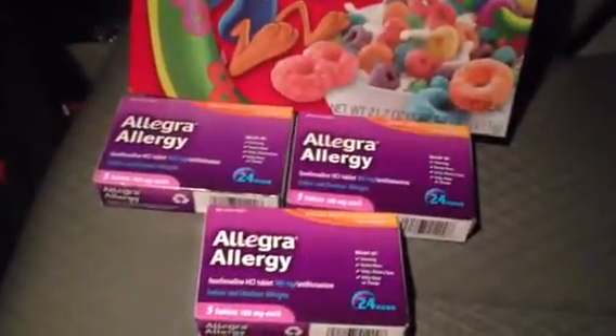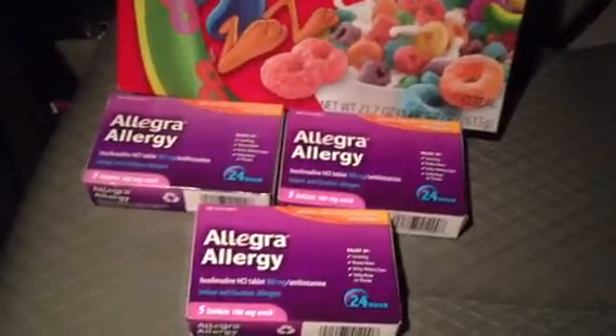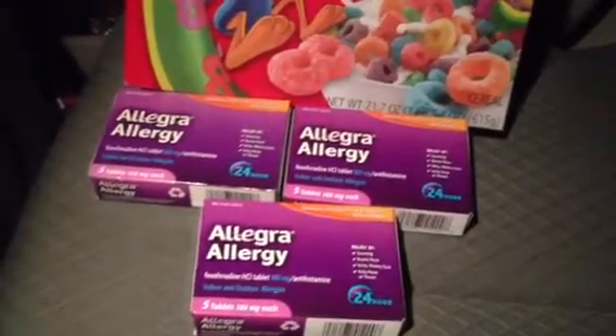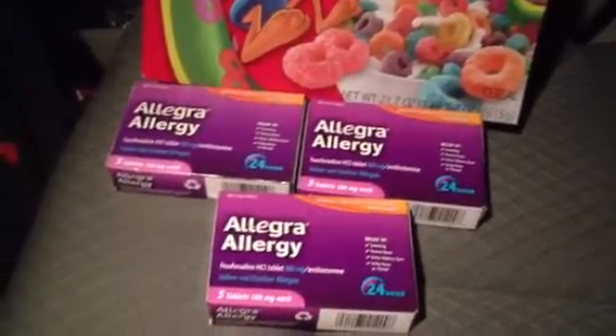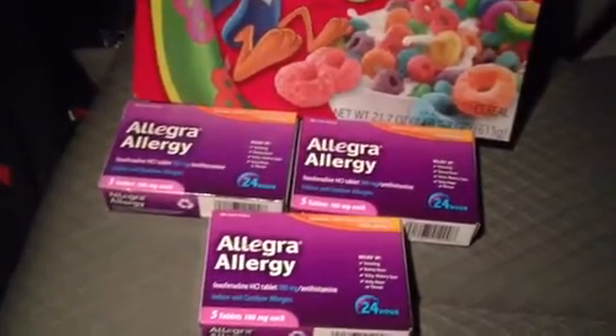I also picked up some Froot Loops for my kid, so all in all it was a pretty good deal. Out of my pocket I only had to pay like 70 cents. The Froot Loops were like four something, but I had a coupon for the Froot Loops for 50 cents, so all in all it was a very good deal.